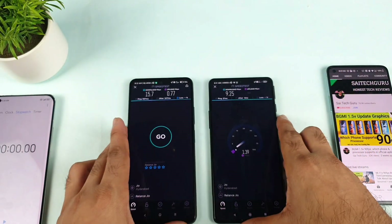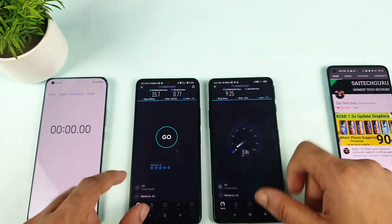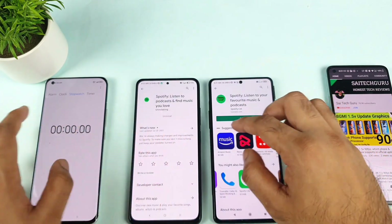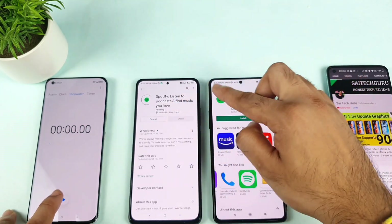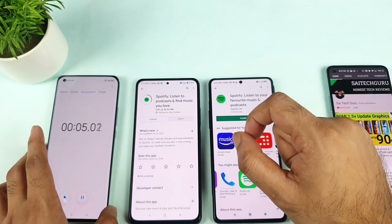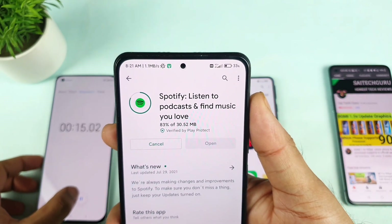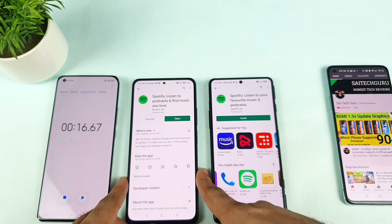Now let's do the individual download test. In the speed test, the Mi 11X has won the race. Let's do the individual download test as well. I'll uninstall the app and start the stopwatch exactly when it says 'installing' — not 'pending' — because the pending state can take a lot of time on some phones. On the Mi 11X, I'm getting 1.9 Mbps with 4G Plus. The application finished completely in 16 seconds.